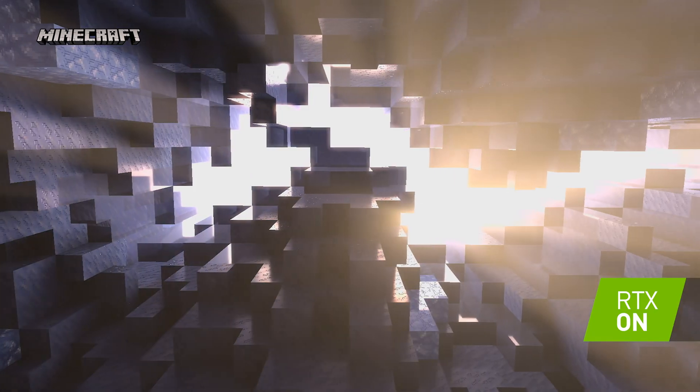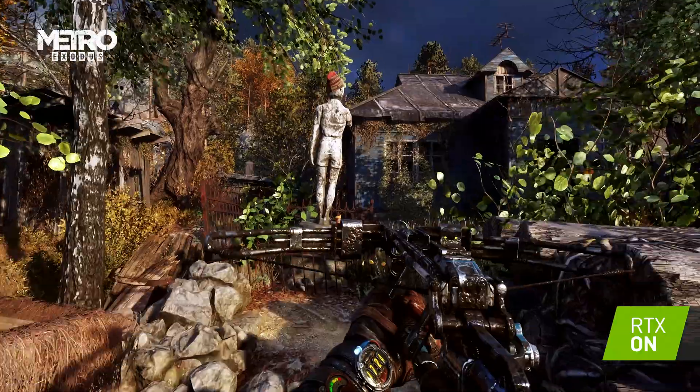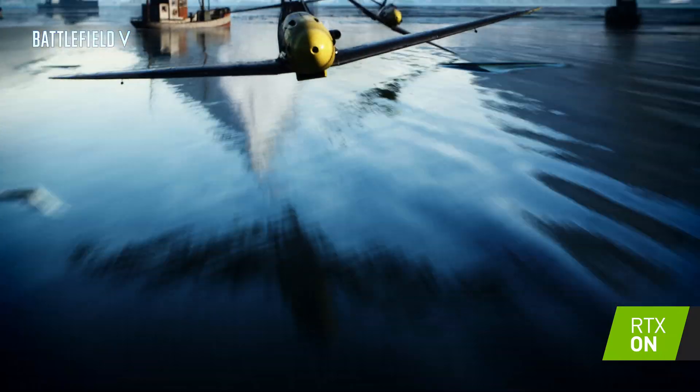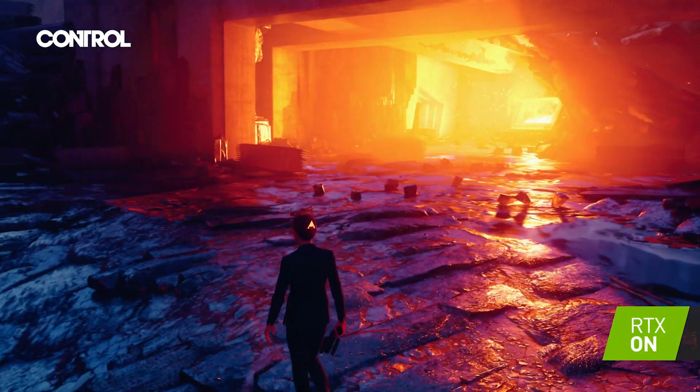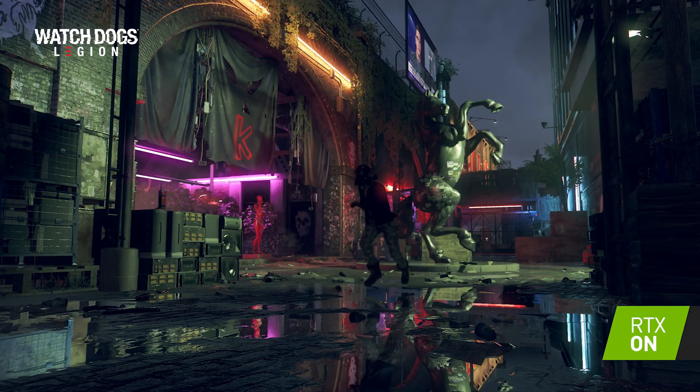At the heart of DirectX 12 Ultimate is ray tracing. I know most of you are already experts, but let me recap real quick. By mirroring how light actually behaves in reality, improved shadows, accurate global illumination, and hyper-immersive reflections are now possible. Ray tracing is the biggest leap in graphical fidelity since 2002, and its inclusion in DirectX 12 Ultimate, as well as all major game engines, means you can expect to see ray tracing in more and more games.